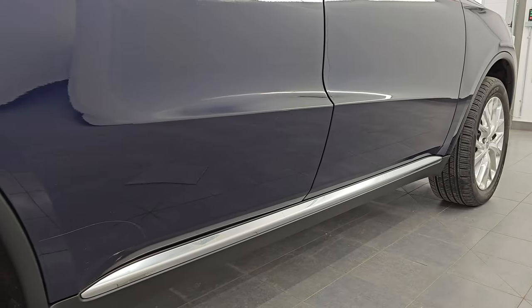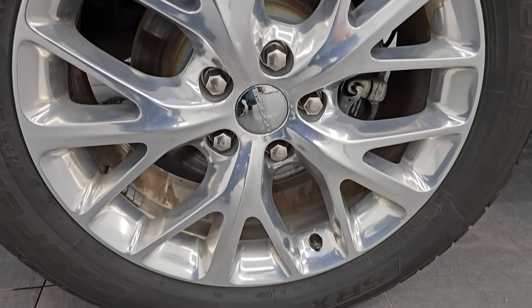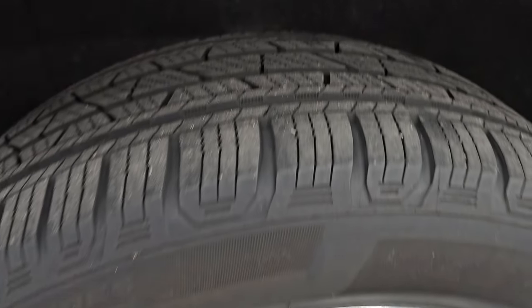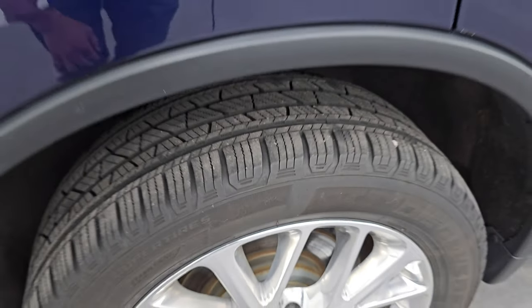If this video helps you make that buying decision, let your salesman know that you saw the video and that it was helpful. The rear wheels are in really nice shape, and the back tires have just as much tread as the front tires — maybe even a hair more.